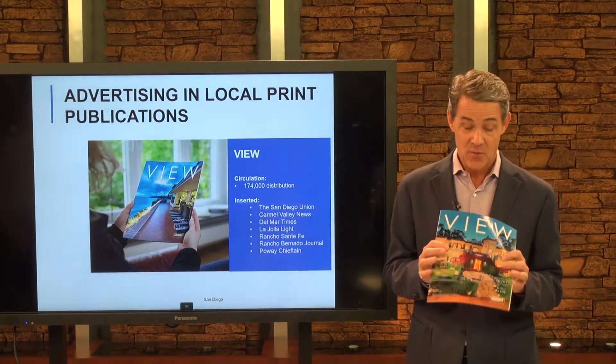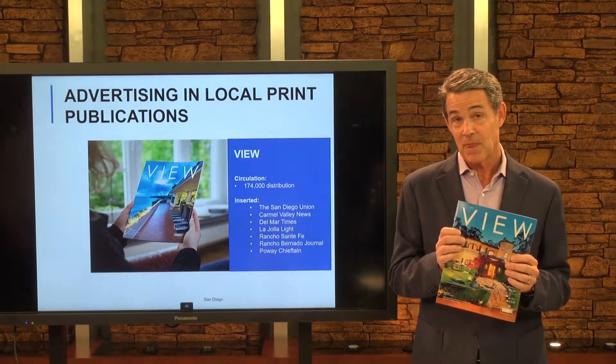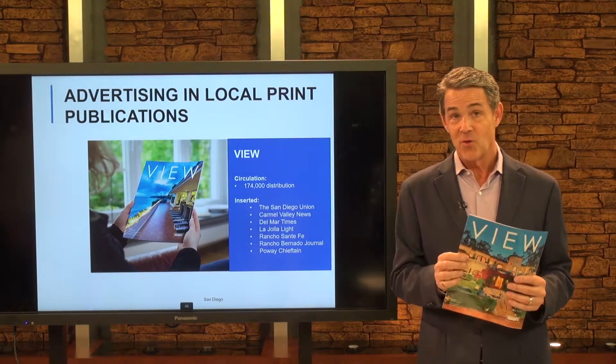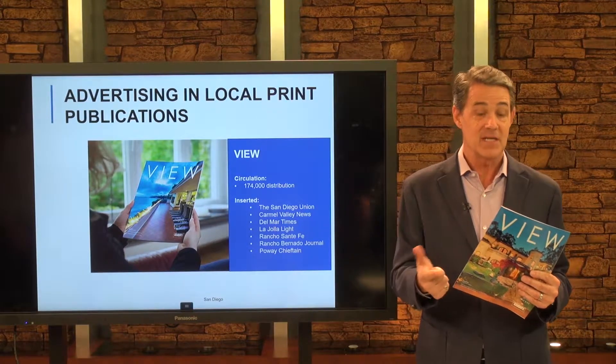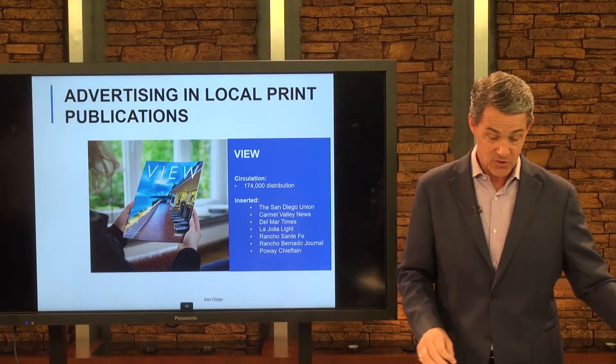The View is so popular that we have not just this print publication, but also for all of our international buyers, we have an app, a website, and all of this gets fed to our blog as well. A lot of great ways to feature your home.